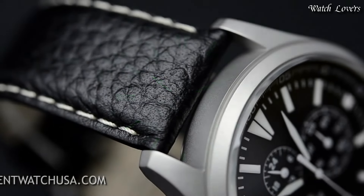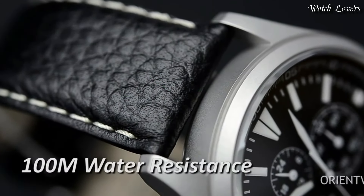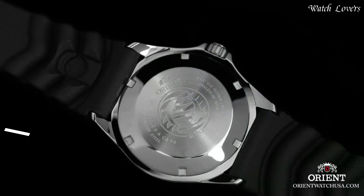Functions: Day, Hour, Minute, Second, Day-Night Indicator. Japanese movement.